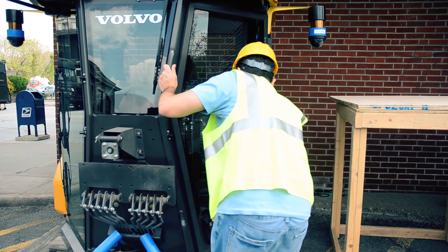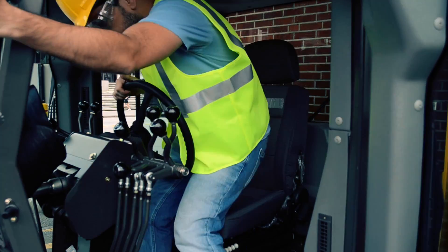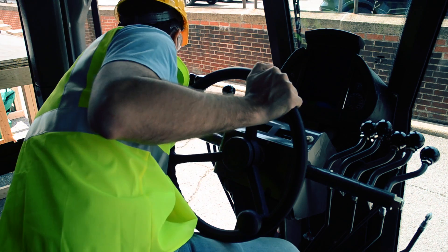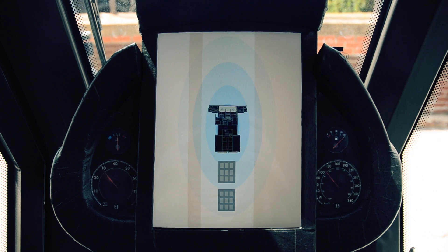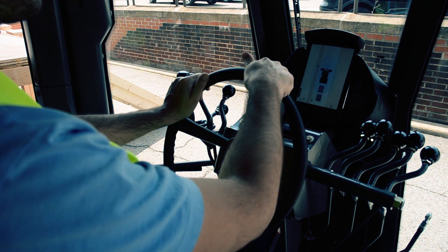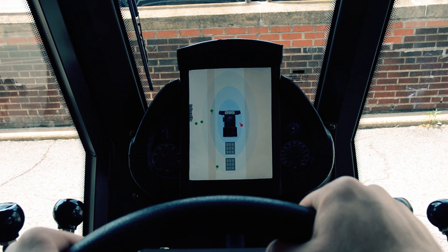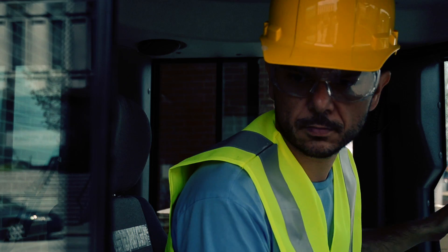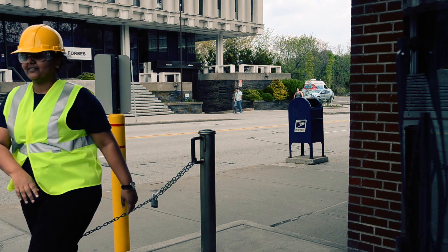The operator arrives at work and gets in his machine as usual. A screen, centrally located on the dashboard, displays the output of the LiDAR and camera data fusion, showing him where other personnel and machines are located. If someone gets too close to his machine, the screen displays a visual cue, and he will hear an audio warning from the direction of the conflict.